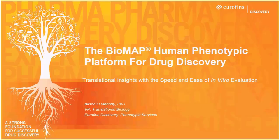Hello, my name is Alison Omani, and I'm the VP of Translational Biology at Eurofins Discovery. The topic of my presentation is the Biomap Human Phenotypic Platform for Drug Discovery.